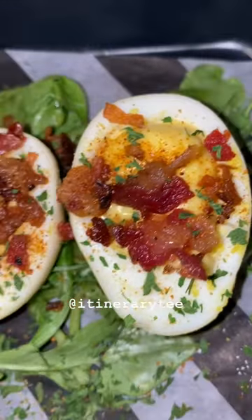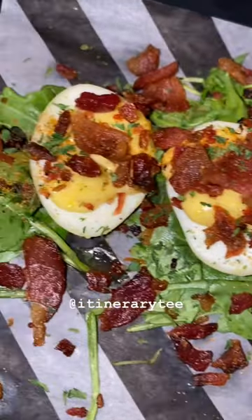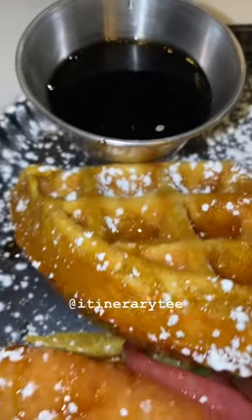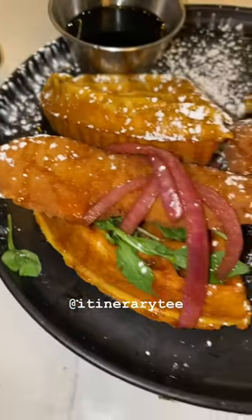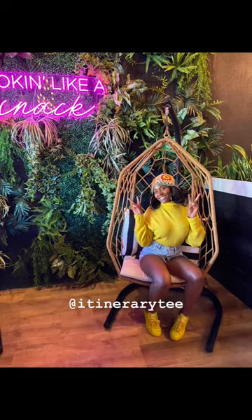Then I decided to get me a little appetizer. I got some deviled eggs topped with bacon. And I didn't want a full plate for the brunch or breakfast, so I decided to get the sliders — chicken and waffle — and those pickled red onions were so freaking good. Such an aesthetic.